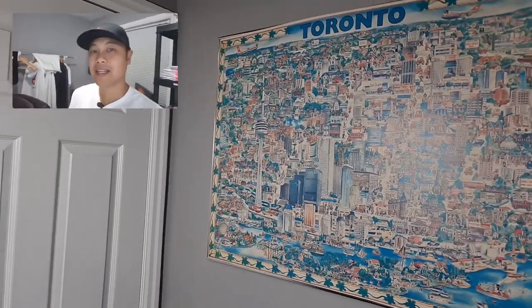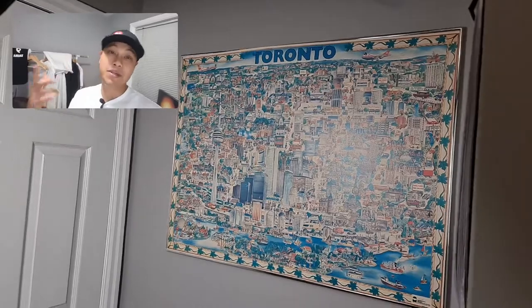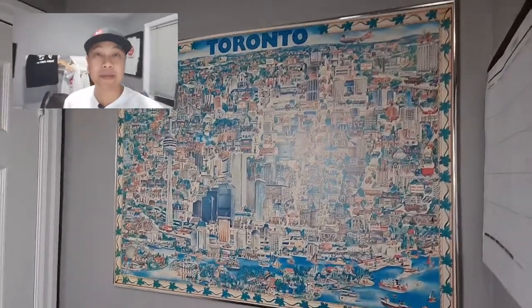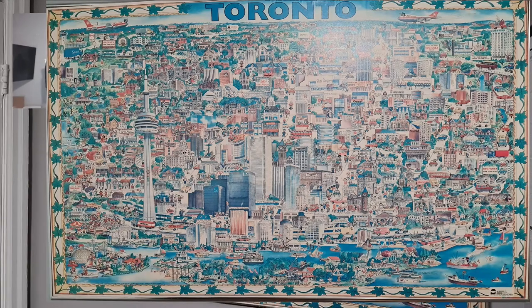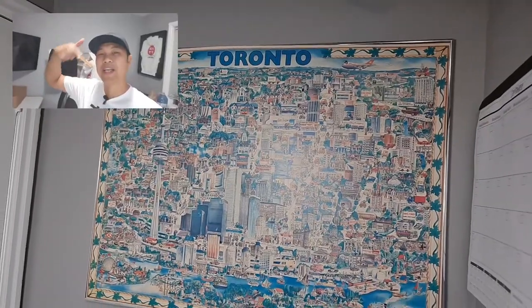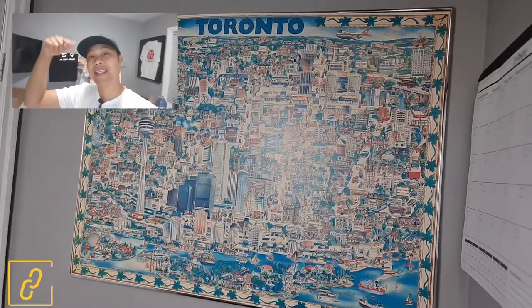First I want to show you guys the first corner of the room slash office — this used to be my room but I turned it into an office, I sleep in the living room now. Take a look at this poster of Toronto. There's something unique about it — if any Torontonians or anyone can spot it, comment down below. All I'll say is this poster was copyrighted in 1979.